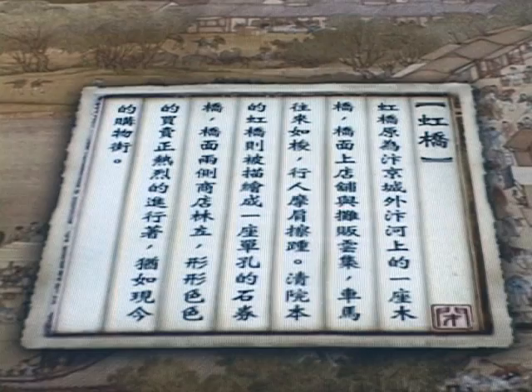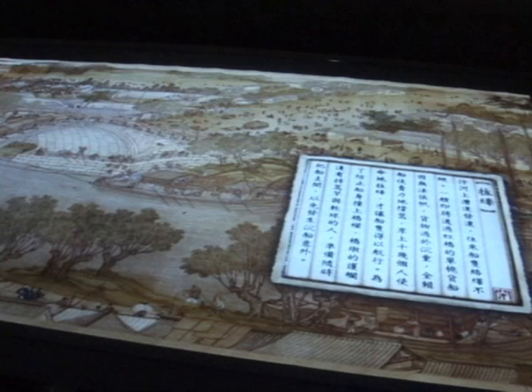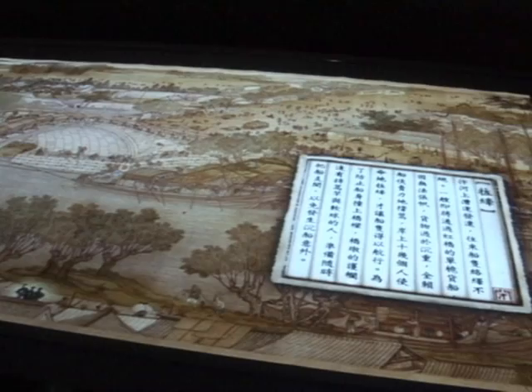In the painting from the Qing Dynasty, this arch bridge is shown as a hewn stone structure. In this portion of the painting, we can focus in on a particular image. This image shows a boat trying to pass under the bridge. It is a large, single-sail boat, and the sail must be lowered in order to pass under the bridge.